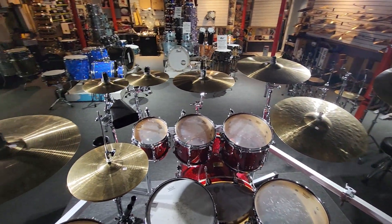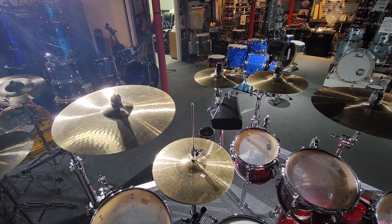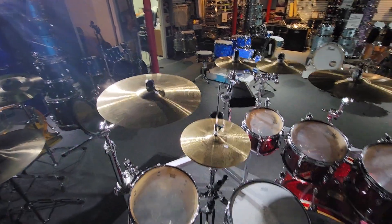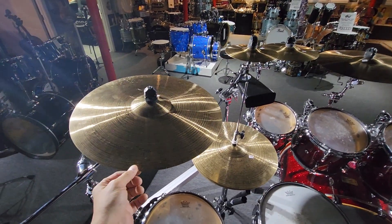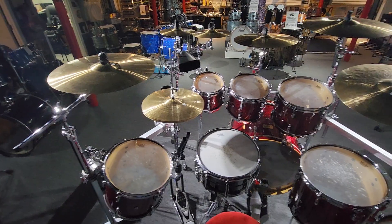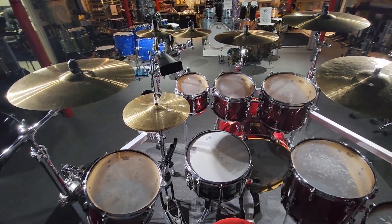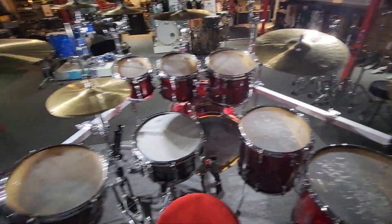We're looking at a Pearl Master's Studio All Birch Kit with an entire cymbal pack of Piesty, the high-end signatures, as well as the Pearl Rack. Beautiful, beautiful stuff.